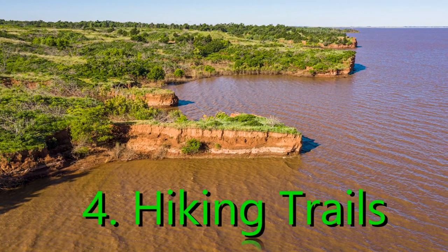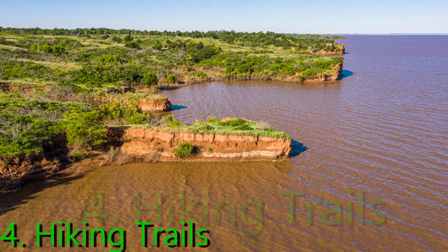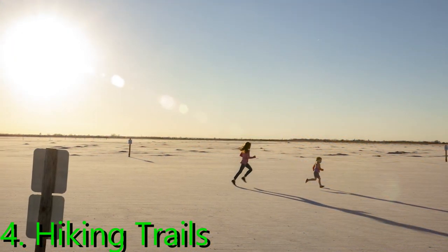Fourth, Hiking Trails: there are several hiking trails that lead visitors through the landscape of the park, all varying in difficulty. The views offered by these pathways are beautiful.